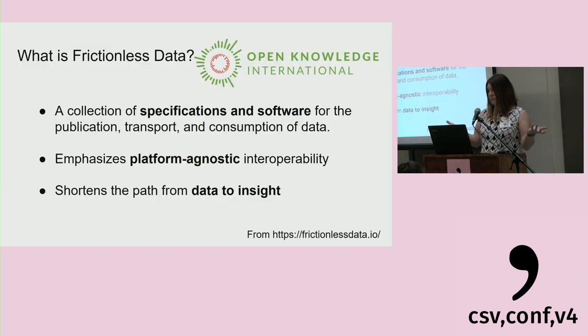Back to the frictionless part — what is frictionless data? That's an initiative out of the Open Knowledge Foundation. It's a collection of software and specifications that allow publication, transport, and consumption of data, with big emphasis on being platform agnostic for interoperability and also big emphasis on reducing the time to research — the time from data to insight.